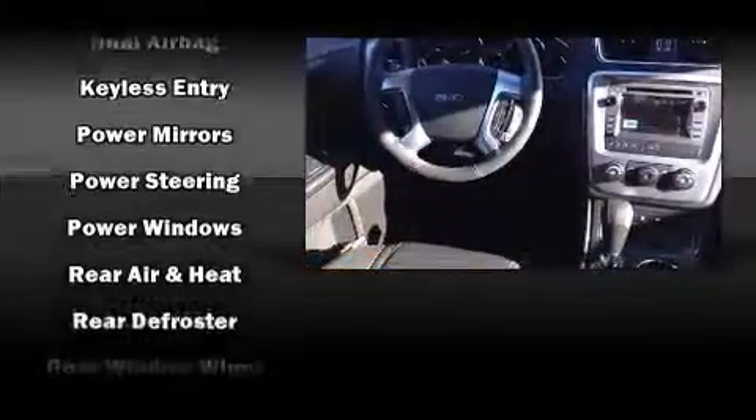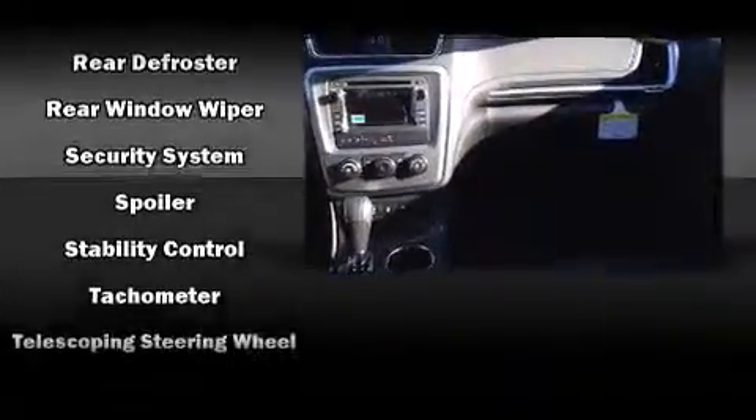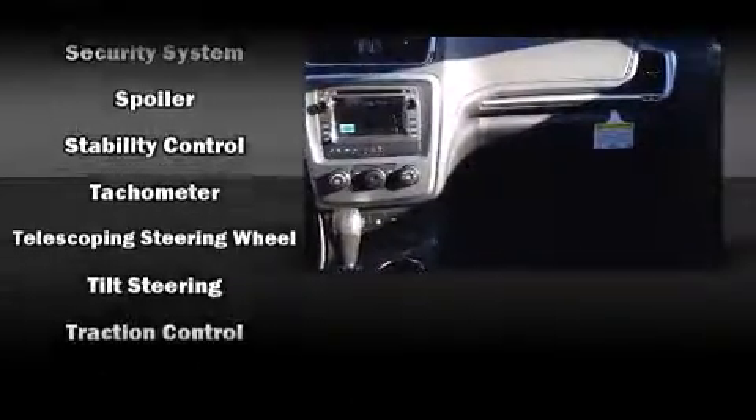Four-wheel disc brakes with ABS, with electronic stability control supplementing mechanical systems, help you maintain precise command of the roadway.